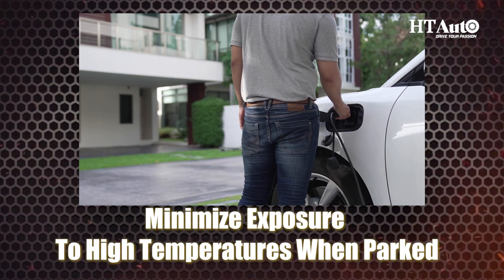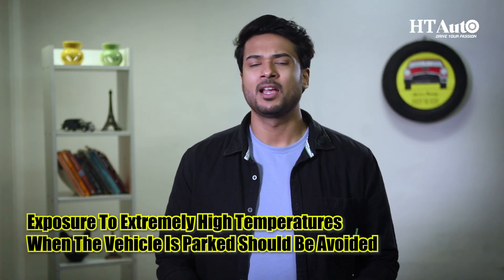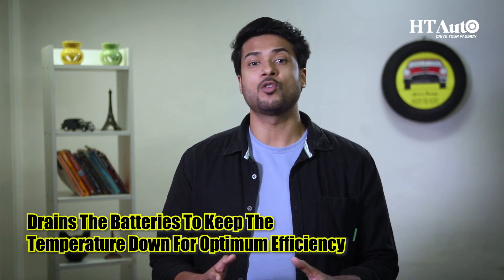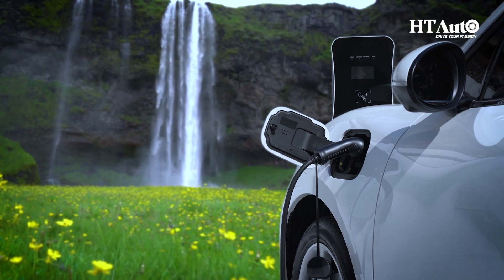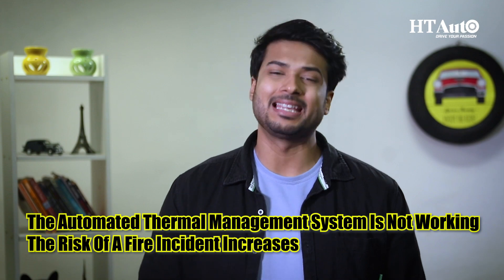Minimize exposure to high temperatures when parked. Exposure to extremely high temperatures when the vehicle is parked should be avoided. Several EV fires occur due to parked vehicles in high temperatures. Electric vehicles come equipped with an automated temperature control system which drains the battery to keep the temperature down for optimum efficiency. However, this system works only when the ignition is on. If the EV is parked in a high-temperature place and the thermal management system is not working, the risk of a fire incident increases.